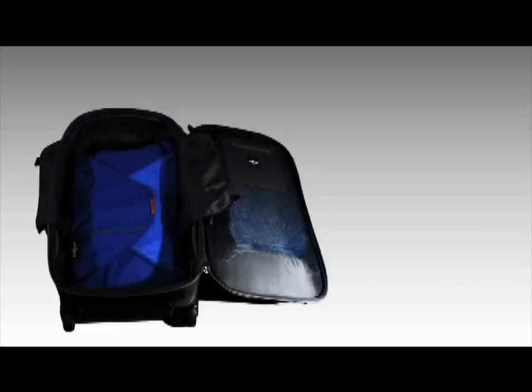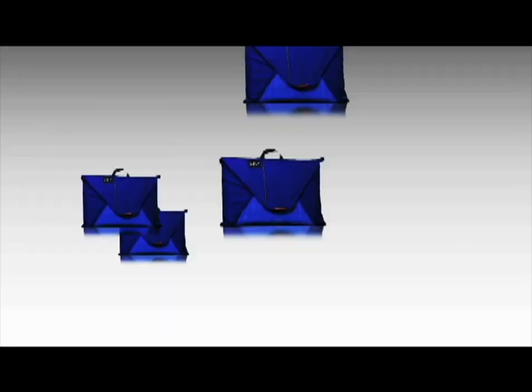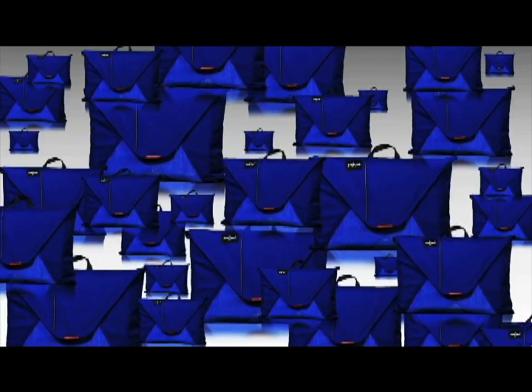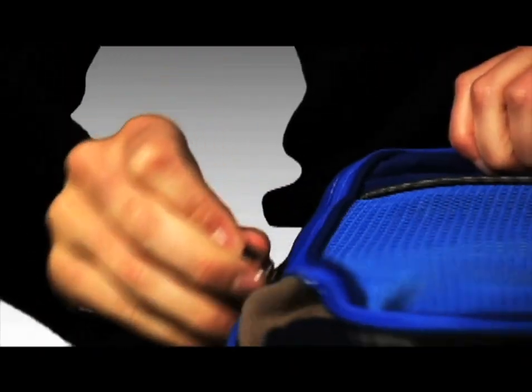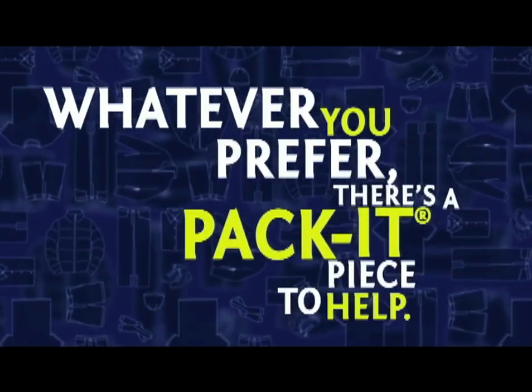The Pack-it system is totally customizable. Some people like lots of folders because they fold all their clothes. Others like to roll their clothes and put them in cubes. Whatever you prefer, there's a Pack-it piece to help.